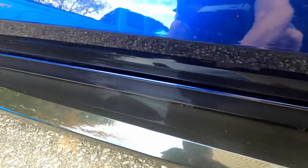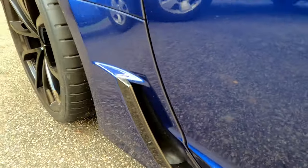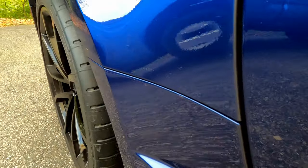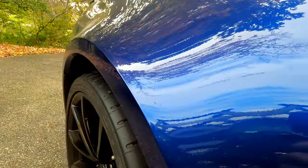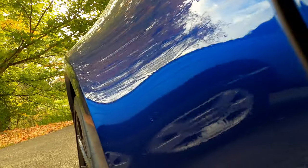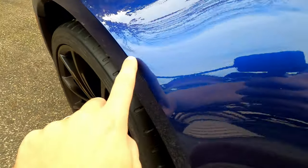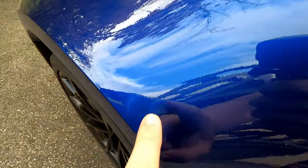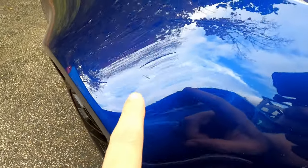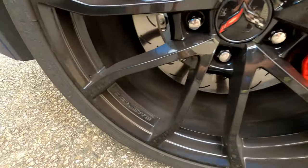There's definitely some dust along the kind of side skirts here. You can see little impacts of various stuff. Thankfully I've got Expel on the fenders of the car. Right here you can see that a little bit — just some bugs, some dust, that kind of thing.